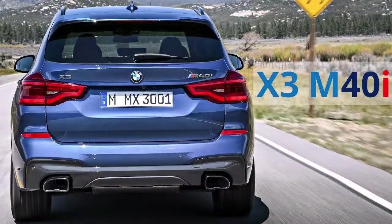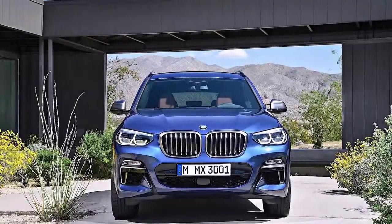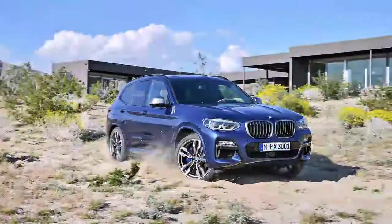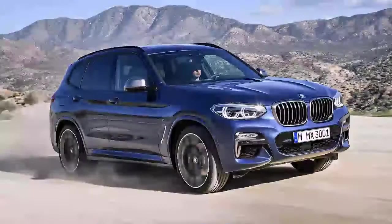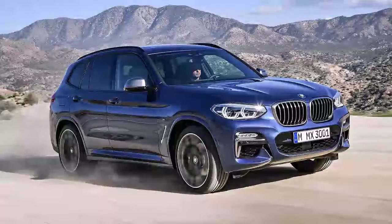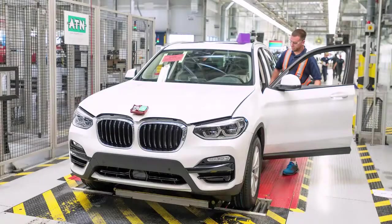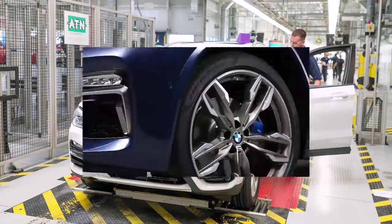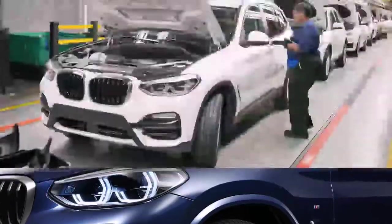Available tech features include a head-up display, Apple CarPlay and a WiFi hotspot. Plenty of advanced driver aids are on the options list, including blind spot monitoring, front and rear cross-traffic alert, and adaptive cruise control with low-speed automated steering. Tech-savvy buyers can take advantage of BMW connected services to control vehicle functions and keep track of the X3's status using everything from an Apple Watch to an Amazon Echo.